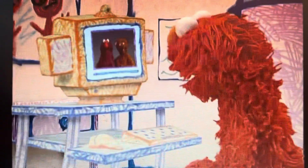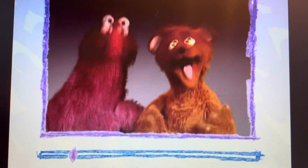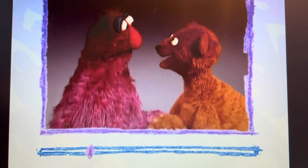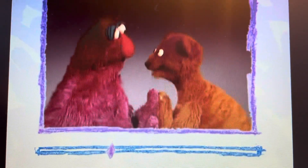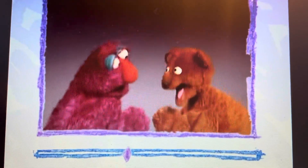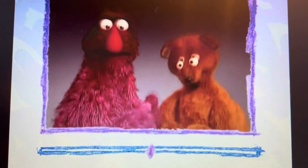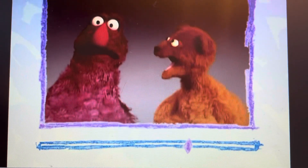Hi, Elmo! Hey, you know, we like to use our hands to play a game! Yep! A hand game! Ready, baby bear? I'm ready! Here we go! Patty cake! Patty cake! Patty cake, baker's man! Bake me a cake as fast as you can! Roll it! And pat it! And mark it with a B! And put it in the oven for baby bear and me! Ha-ha!